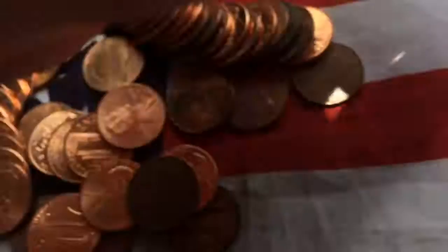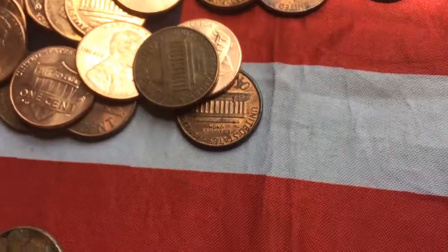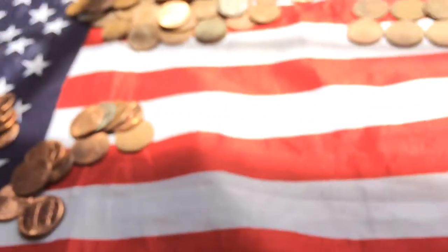We're going to do two rolls live. That makes five... five Wheaties today, awesome. Ooh, a 1966. 1963. Alright, I'll be right back and we'll do the two rolls live.